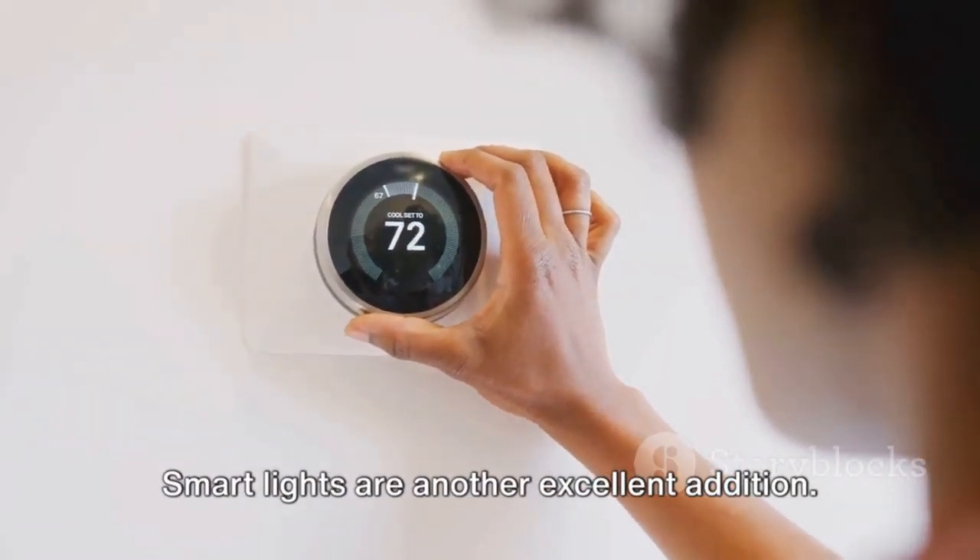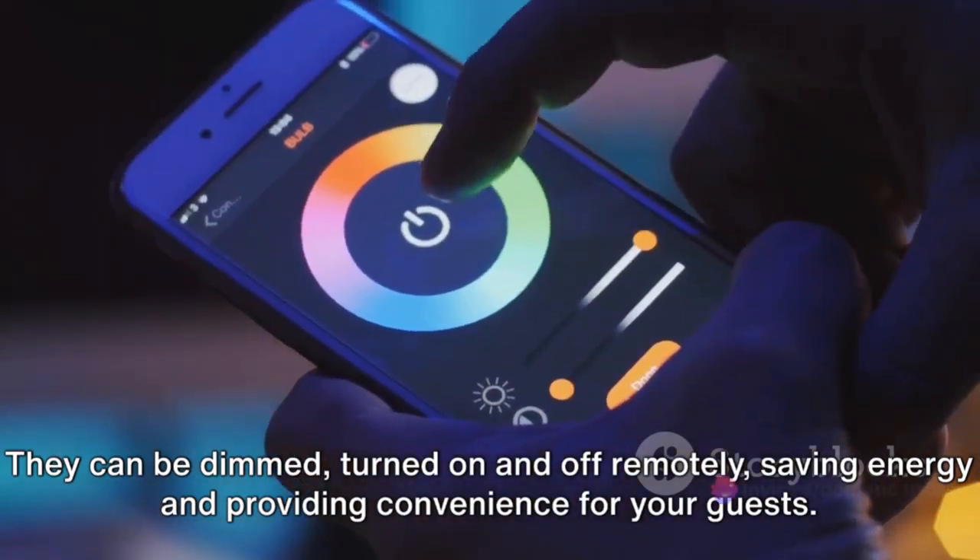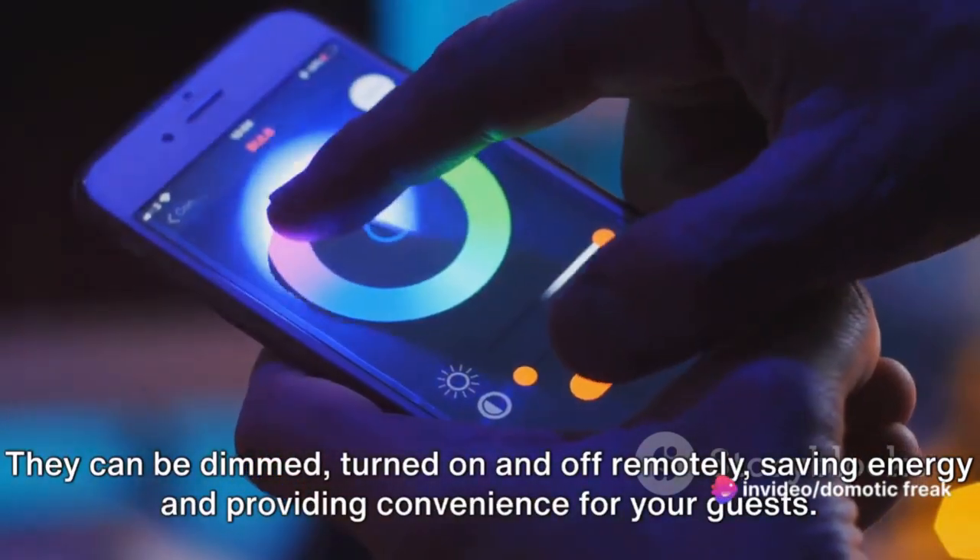Smart lights are another excellent addition. They can be dimmed, turned on and off remotely, saving energy and providing convenience for your guests.